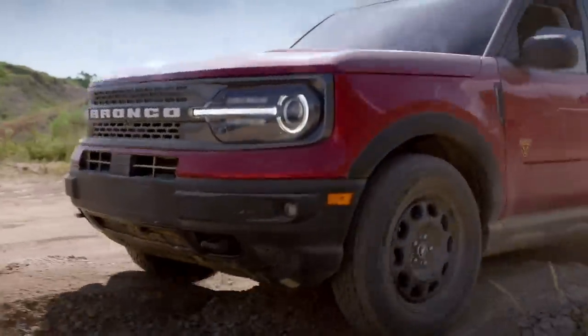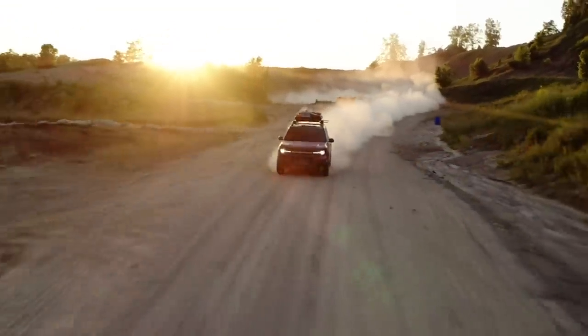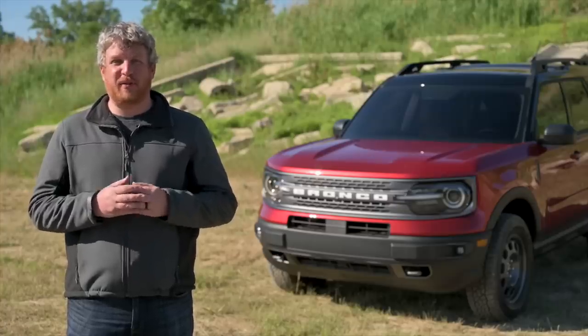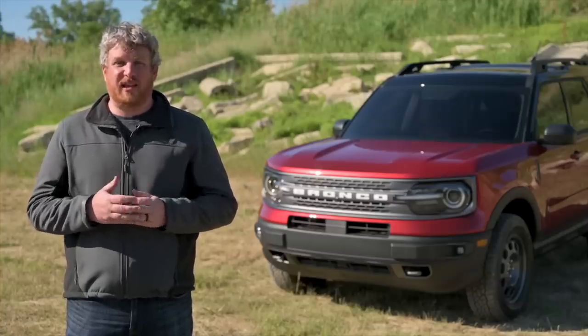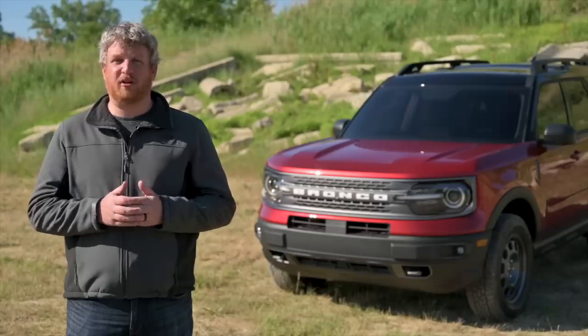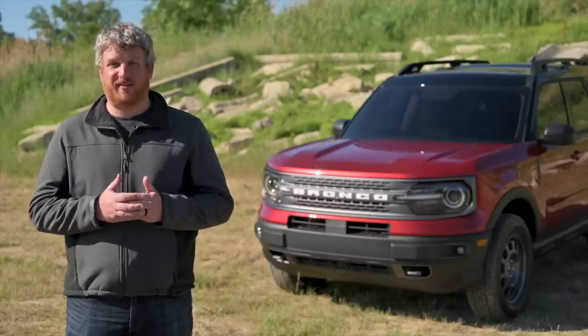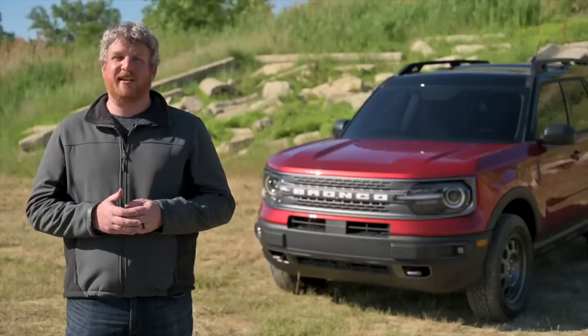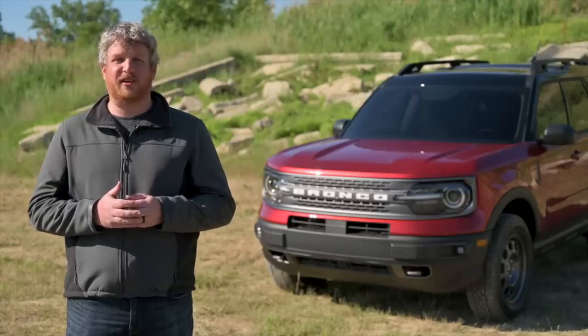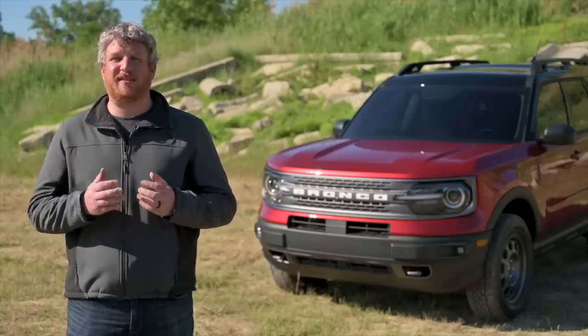Ford hasn't confirmed whether its Active Drive Assist hands-free driving aid would arrive on the Bronco Sport, though. The new Bronco Sport marries the capabilities of the past with the needs and wants of modern consumers. In taking it smaller and more affordable, Ford hasn't sacrificed any of that all-important Bronco-ness. But like the full-size model, customers are going to be waiting a few months for this new vehicle to arrive. When it finally gets here later this year, we think they'll like what they see.